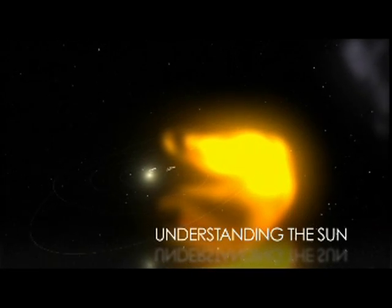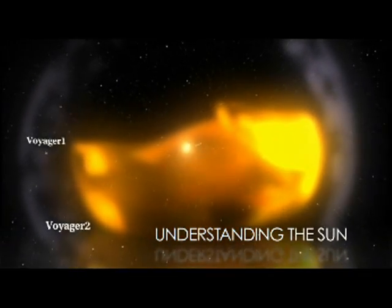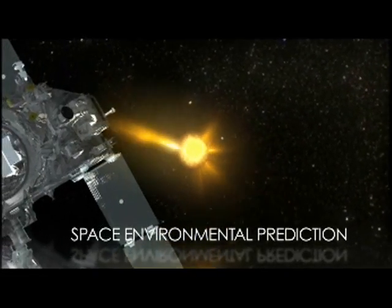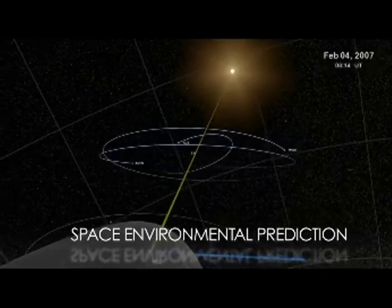it affects our satellites, robotic missions, and human explorers. The Sun's reach goes to the edge of the solar system, and we need to understand how it works. In its study of heliophysics, NASA uses a fleet of satellites to take an unprecedented look at the Sun and how it affects us here on Earth.